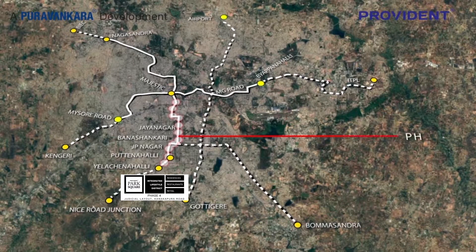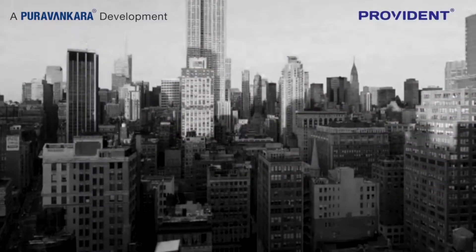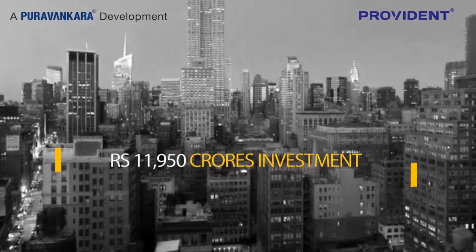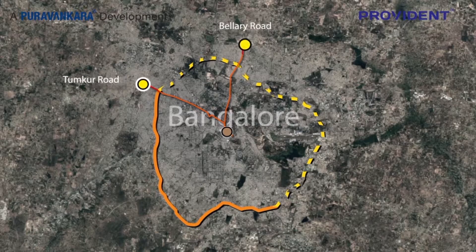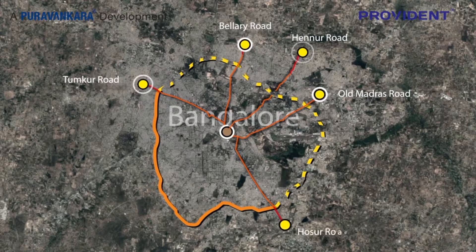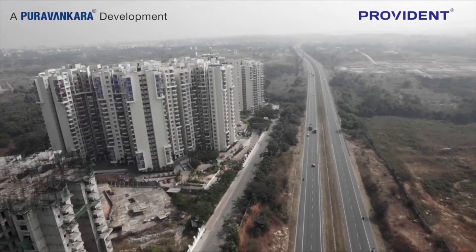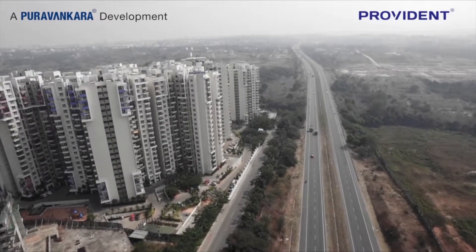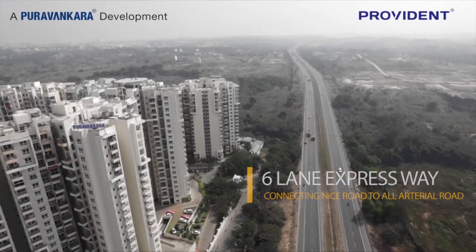It will then be possible to take a Metro all the way to Bayapanahalli on one side and Nagasandra on the other side from KRC through Majestic. With an estimated cost of Rs. 11,950 crore rupees, the peripheral ring road is expected to connect Tumku Road, Bilari Road, Hennu Road, Old Madras Road and Hosu Road to the existing Nice Road. Travelling from KRC to the other end of the city like Bilari Road will be a short drive across a six-lane Nice Peripheral Ring Road Expressway.